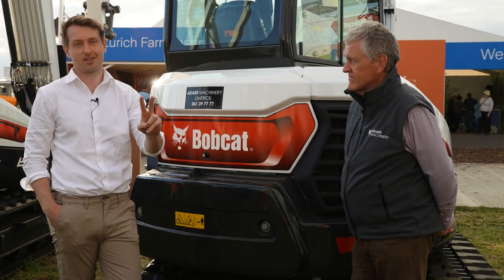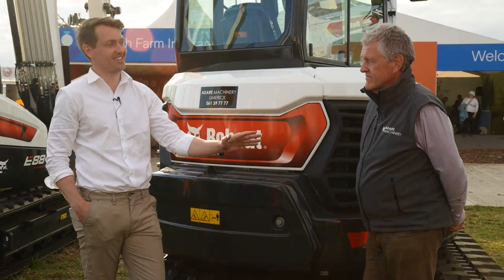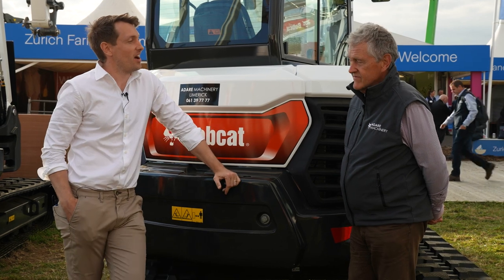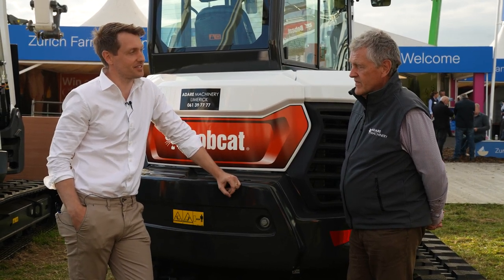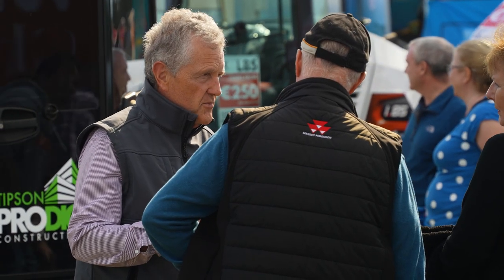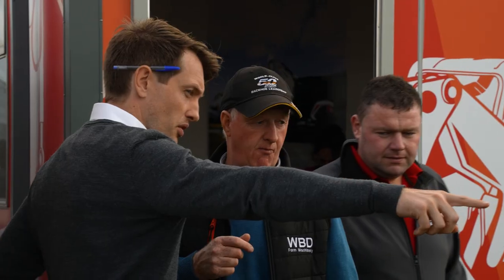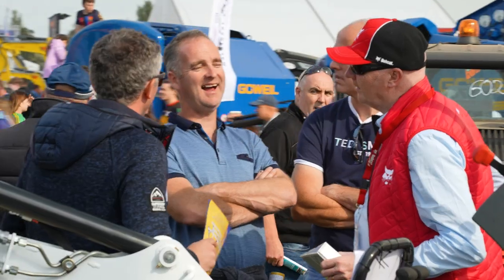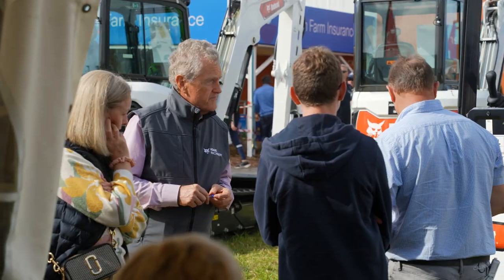We finally managed to get David Cuddy on camera for about two minutes. So David, Dad — thank you. I know this isn't your most relaxed forte, but another Ploughing Championship. How many roughly is this? This will be my 40th Ploughing Championship. I've missed a few obviously with COVID and a couple cancelled for foot and mouth, and maybe storms.